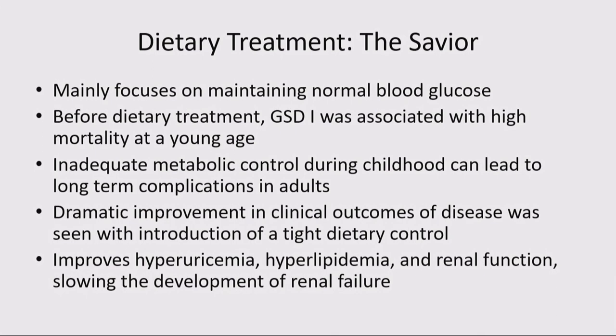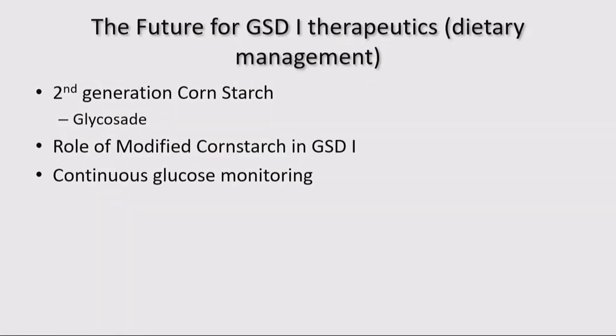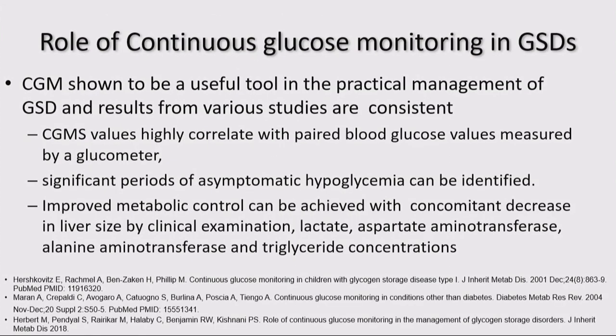The savior part: if you maintain normal blood glucose, you're changing the natural course from a child who would be having seizures, potential brain damage, and even death, to one who is now a long-term survivor. We have second-generation cornstarch known as glycosate — more expensive, more palatable, but still a starch. We have continuous glucose monitoring, and we recently published a paper on this — simple techniques prevent hospitalization and allow changes to be implemented right at home.